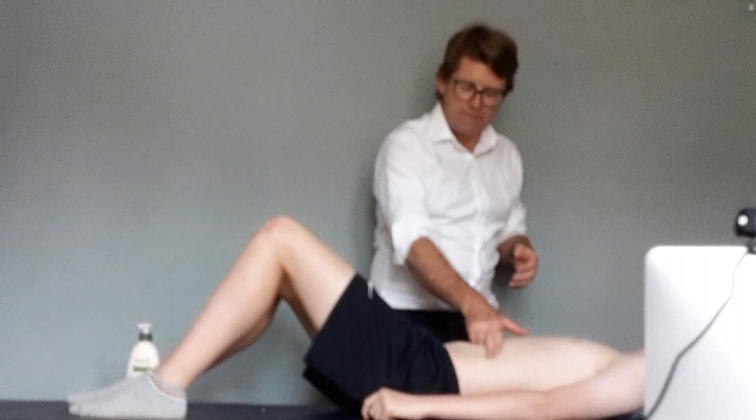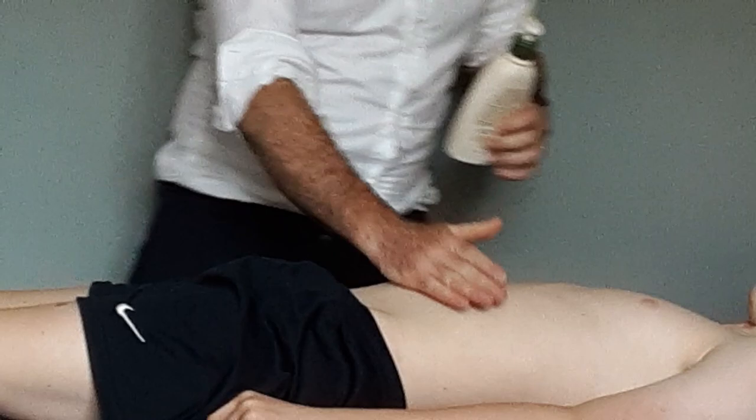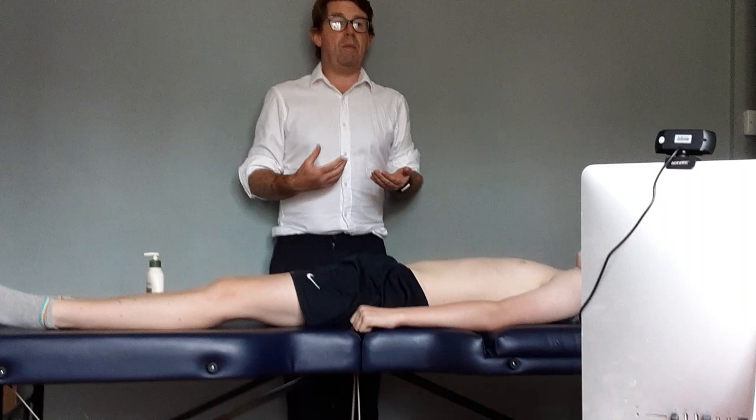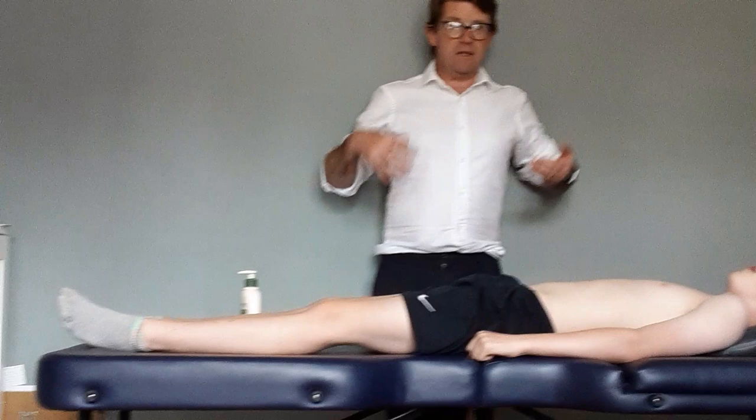Sometimes people think that their abdomen is just around the belly button, but it's really taking in from below the ribs, feeling into the ribs and diaphragm, out to the side, down to the flank and that bone, and then down into the lower abdomen. I'm going to demonstrate with the model lying down, but when you're doing it on yourself you'll generally be on your couch or bed, sitting up with knees bent, maybe a couple of pillows under the knees so everything is quite relaxed.